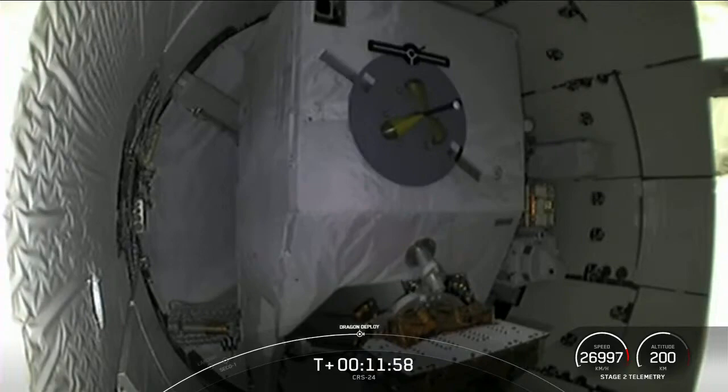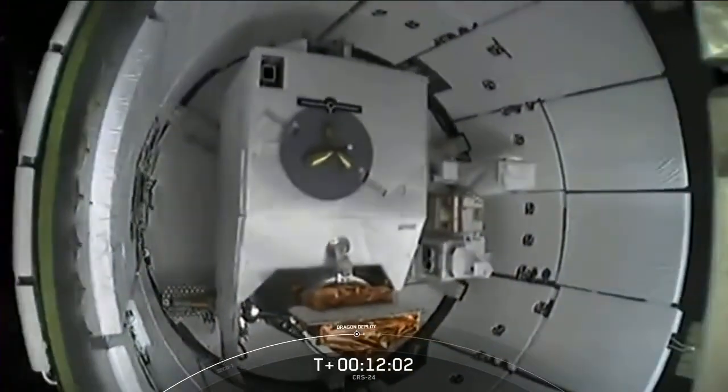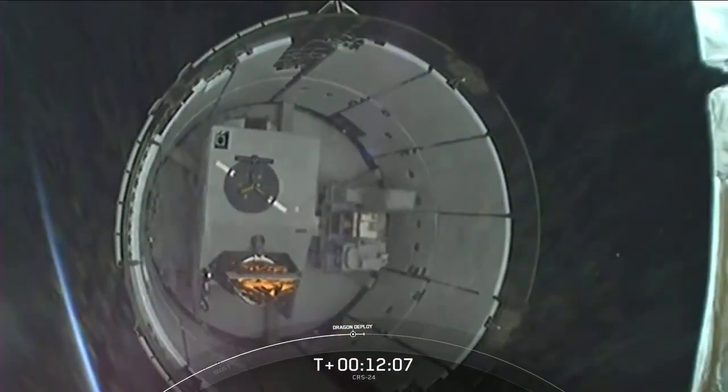Expected loss of signal, Bermuda. Stage separation confirmed. Dragon separation confirmed. And there it goes.